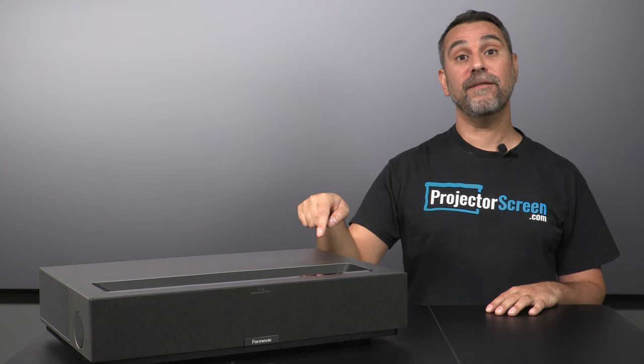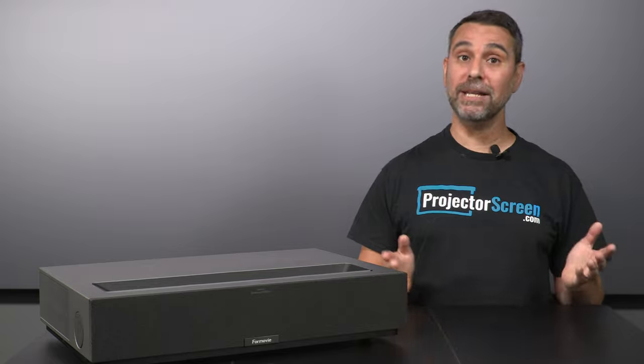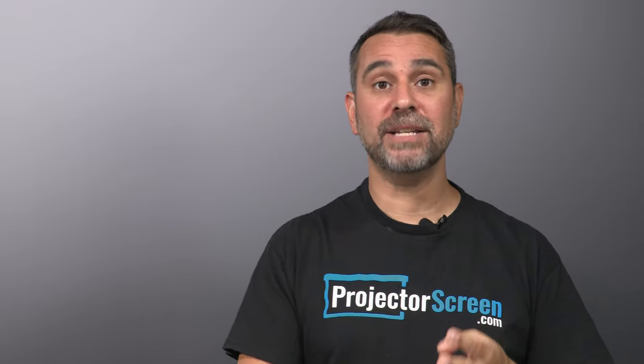Like its predecessor, the Fengmi T1, the 4-Movie Theater is utilizing a true, independent red, green, and blue laser to provide a really wide color gamut. It shines at a bright 2800 lumens, putting it close to the top of the pack — up there with the Samsungs, the AWOLs, and the Hisense — but with a much better contrast ratio.